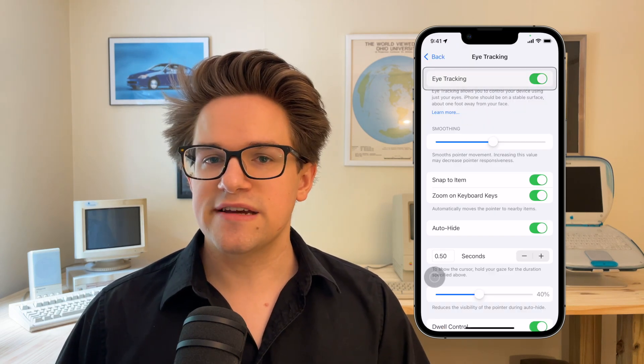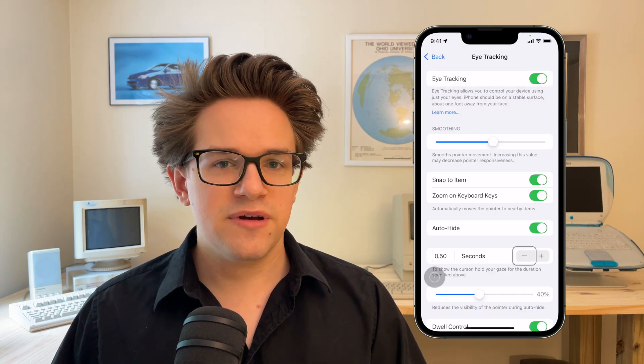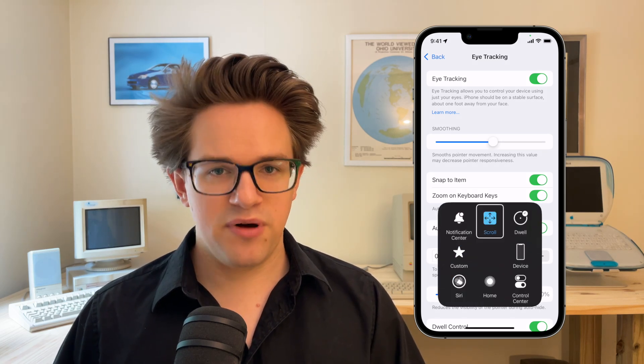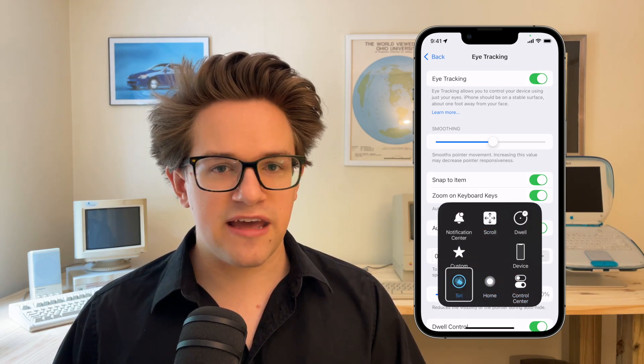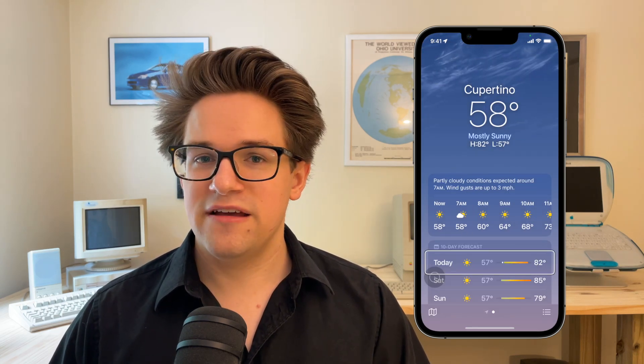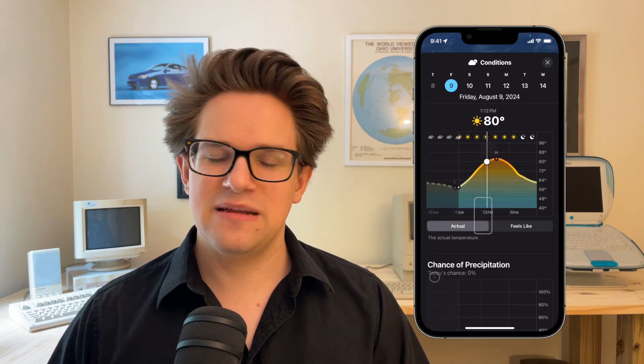To activate controls like scrolling, volume, going to the home screen or Control Center, there's a floating on-screen button that you can just look at. In my testing, the feature isn't super reliable, and that's understandable. The Vision Pro has multiple cameras less than an inch from your face, while your iPhone has one camera that you typically hold at arm's length away. The accuracy isn't going to be the same.